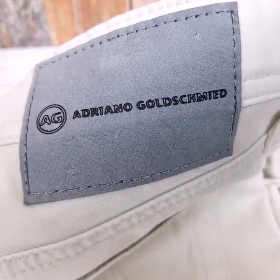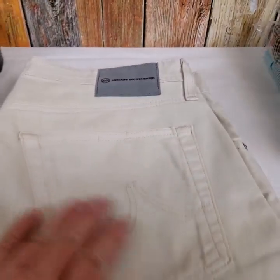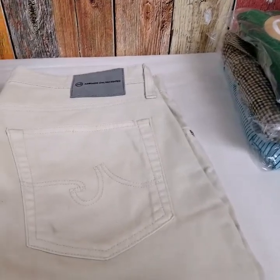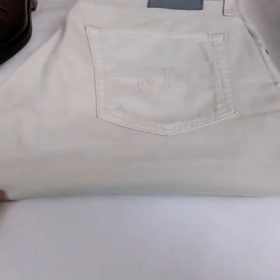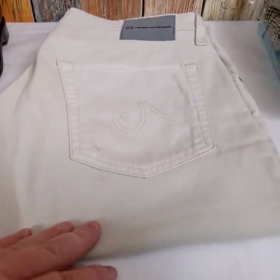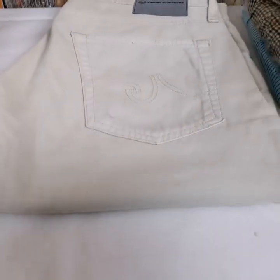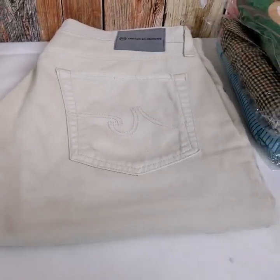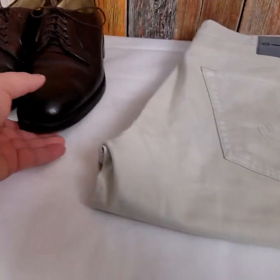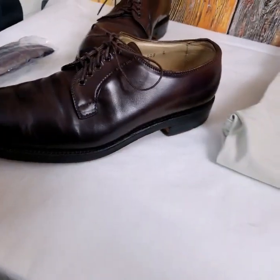We sold a pair of Adrianna Gold shoes — a light beige color. Paid $6.50 for these. They sold for $130 plus shipping and had been listed for approximately four weeks.